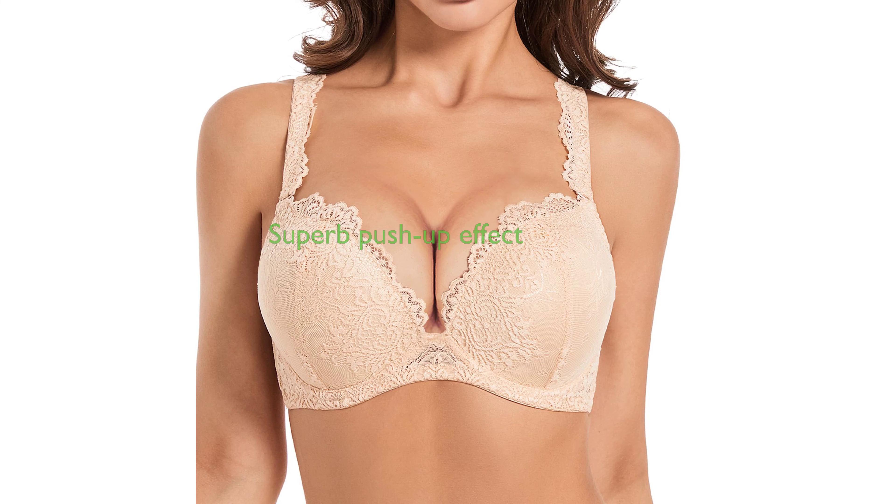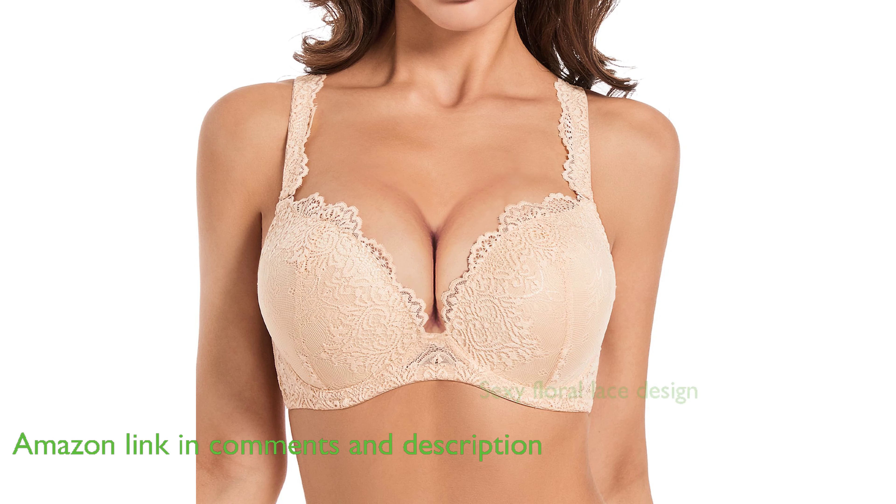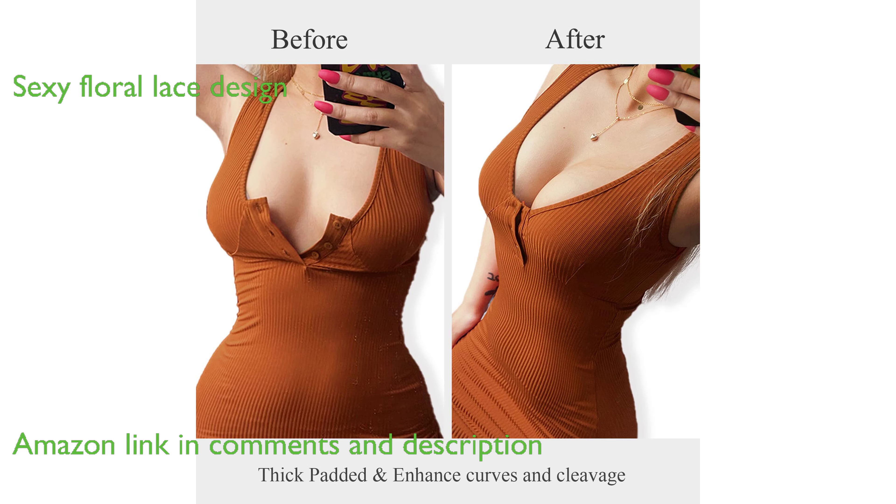The VG Play Lace Plunge Bra 40D provides a superb push-up effect with better support for the breasts, resulting in a fuller and more rounded shape. The bra features a sexy floral lace design on the edges of the cups and the straps, adding a touch of sensuality.